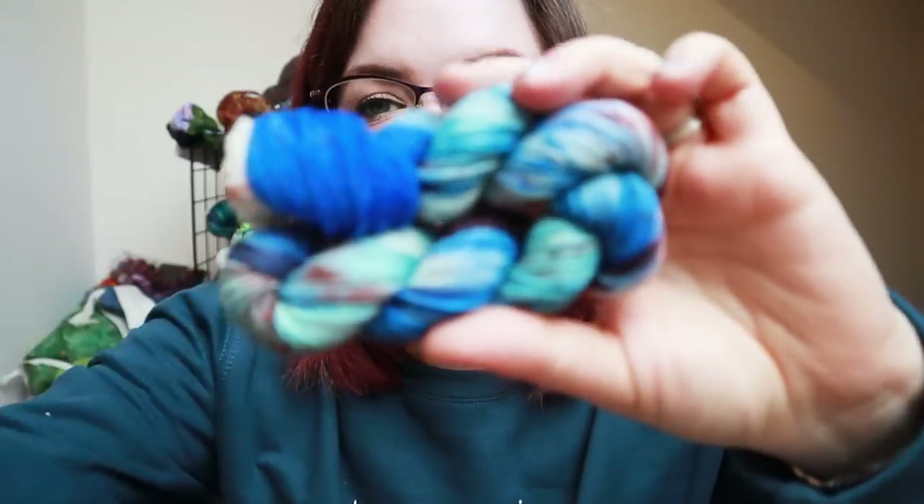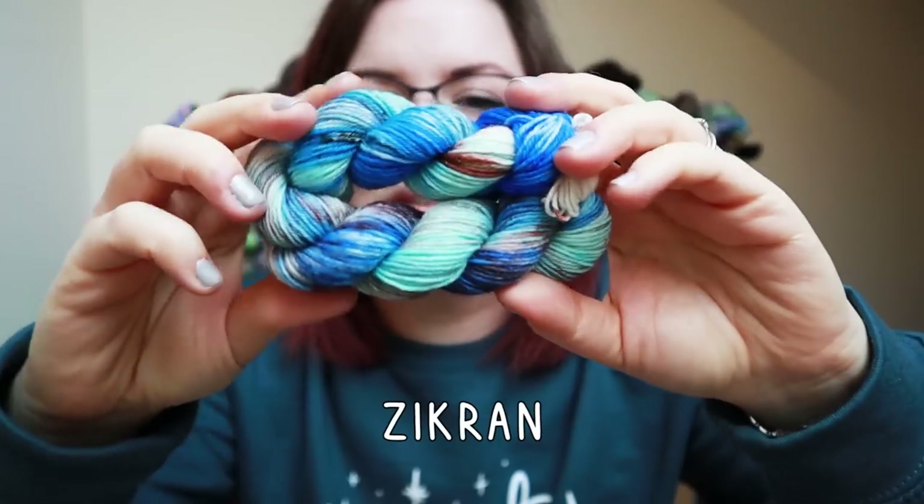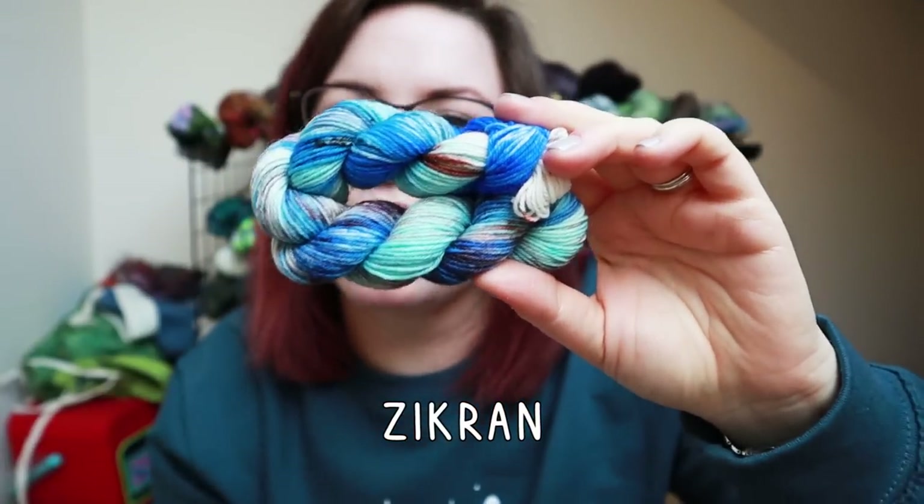Bird & Blend didn't get the memo — do better, Bird & Blend, come on. Clearly it's pink day. I'm filming this on a Wednesday, but the 15th is a Thursday. This colourway is called Zikran — I don't know how it's pronounced, but that's the thing with fantasy things, I guess it doesn't matter.